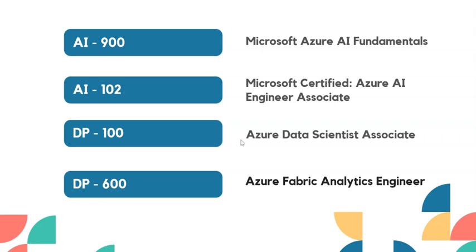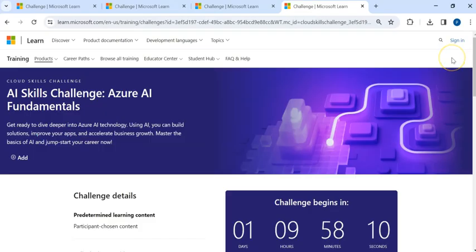If you are looking for a free exam voucher for any of these courses, this is good news for you. Microsoft is giving a challenge — if you complete that challenge, you will get the free voucher. The challenge requires you to complete certification courses from the Microsoft portal.